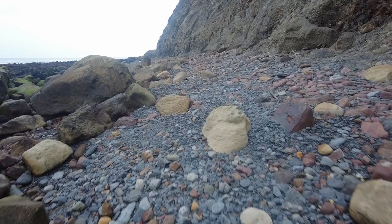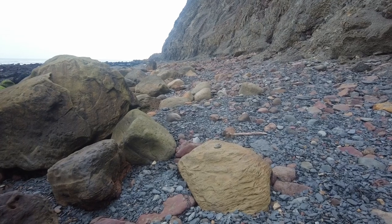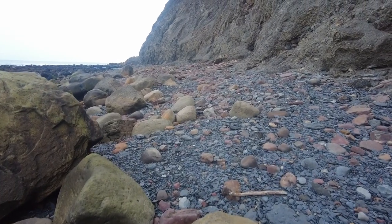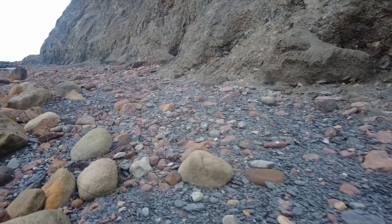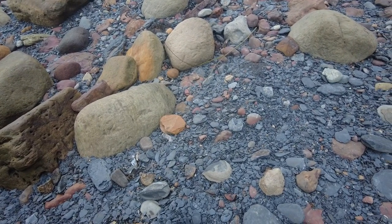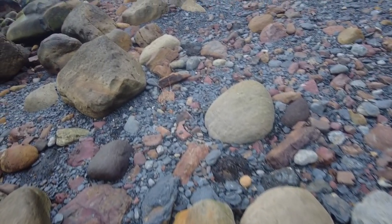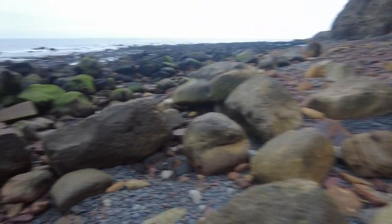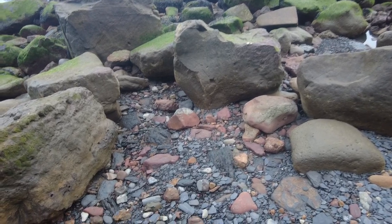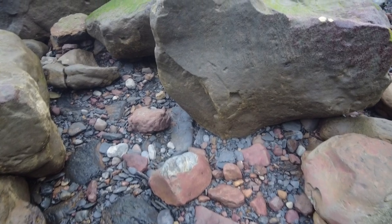Just going to walk to the end here, then I'll start making my way back. It's been a nice change somewhere different. So I can see some footprints here — the sea's not been all the way up to the cliffs, so I'll look a little bit further out. You can see where the sea has actually been because the shingle is all a bit darker and wet looking — that's usually where you want to be looking.